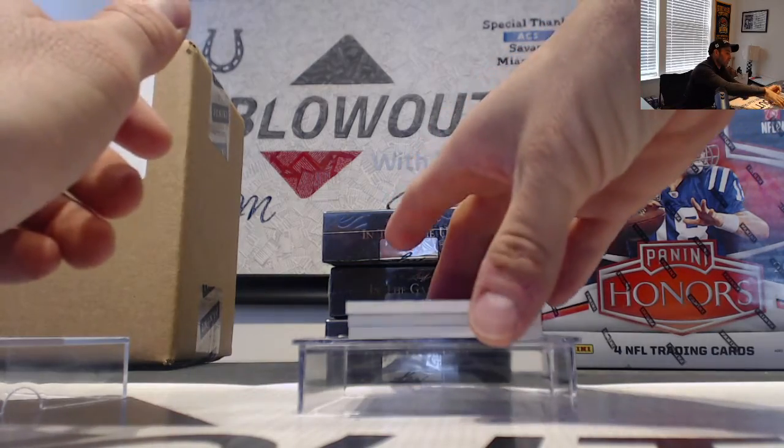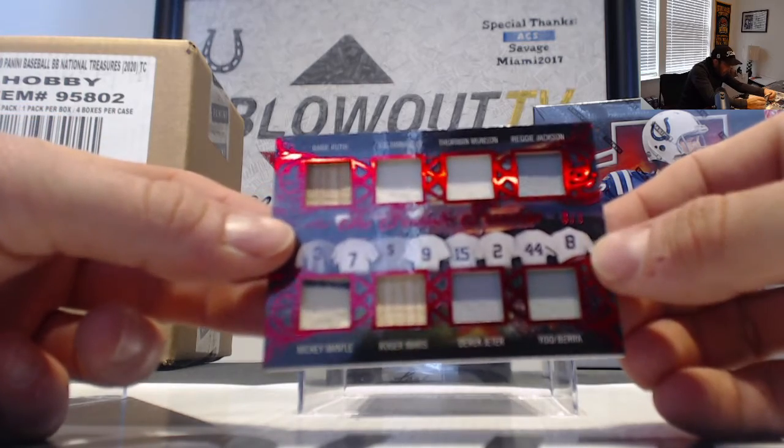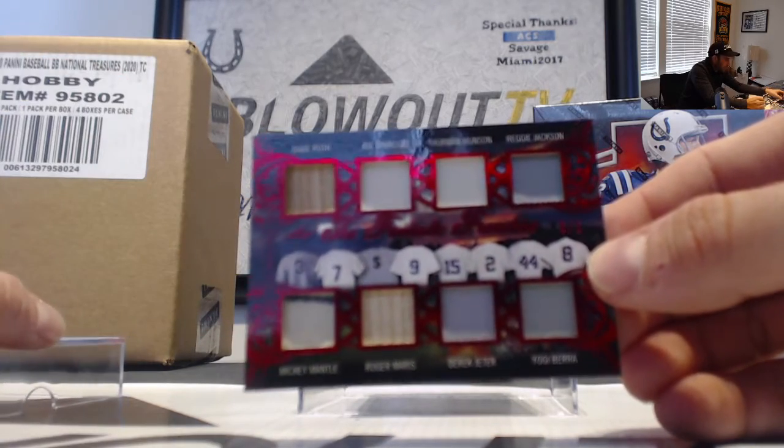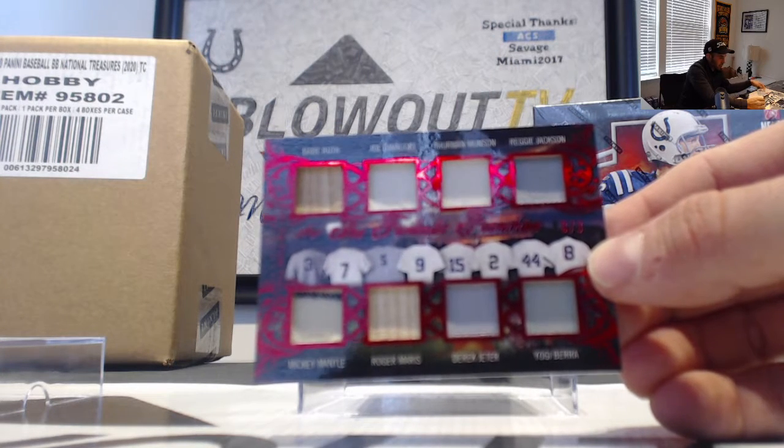Oh, I'd say this is pretty good. Fantastic Franchise — how about Babe Ruth's jersey number? Three of three: Ruth, DiMaggio, Munson, Jackson, Mantle, Maris, Jeter, and Berra.